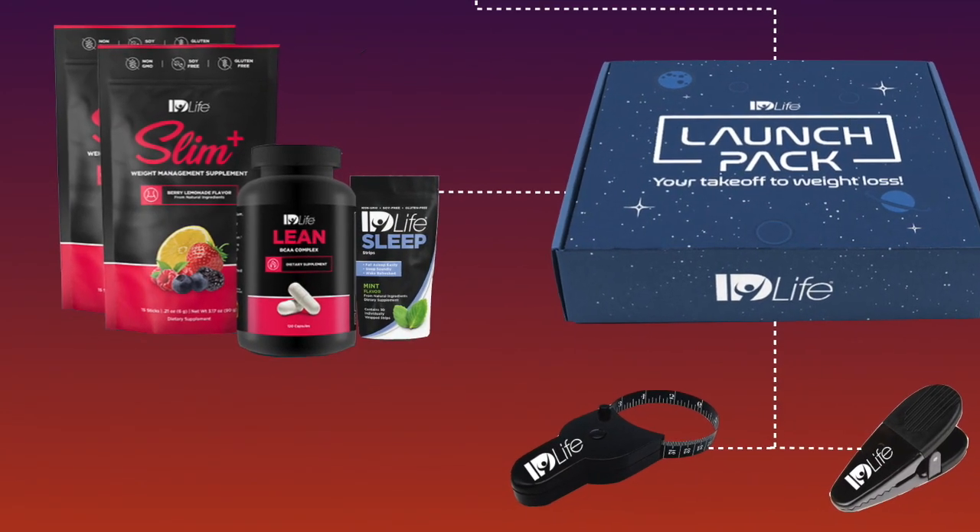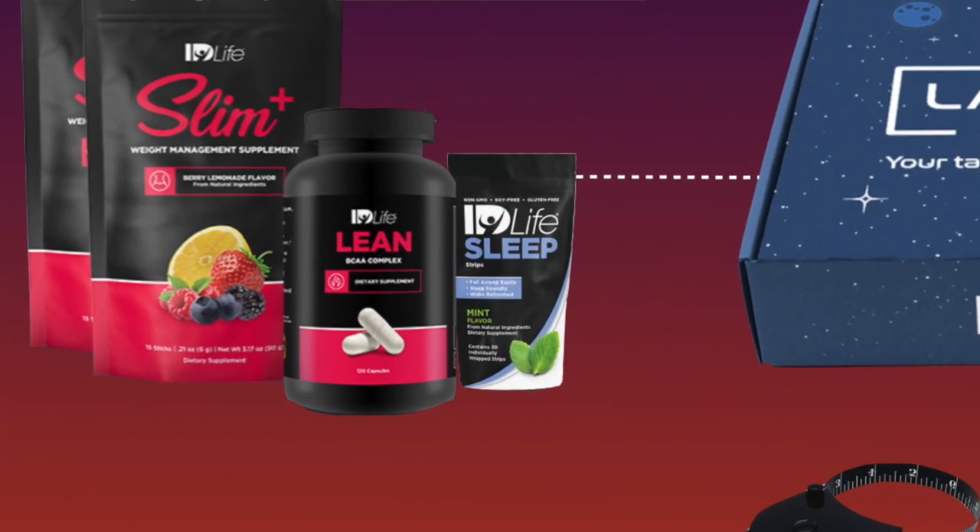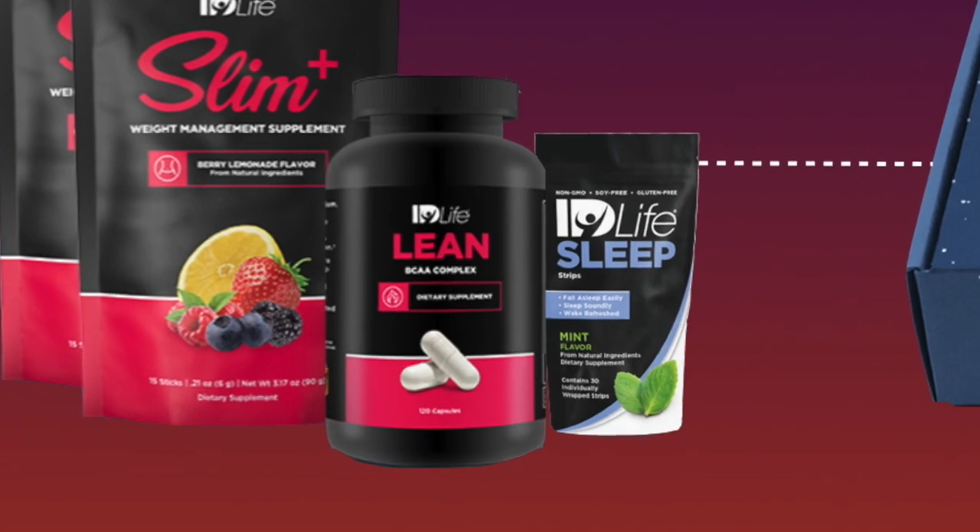Lean is a product that you can take in the morning or even before bed. I also like to use it before exercise, so twice a day. And this is going to help you with toning, definition, and really building that lean muscle.